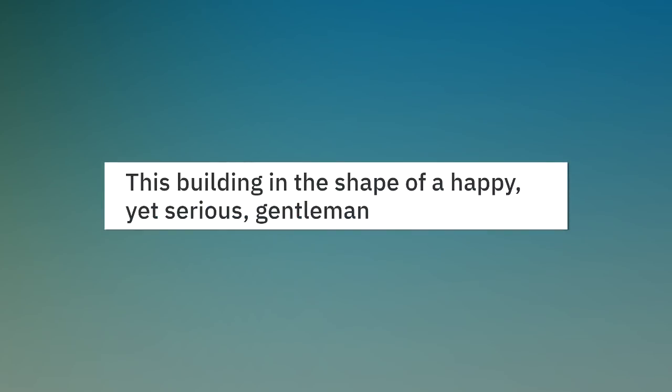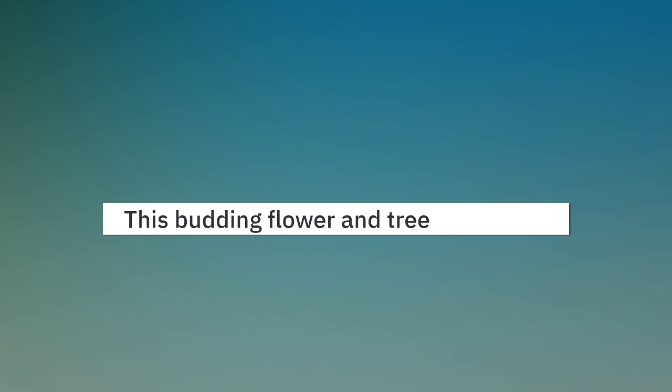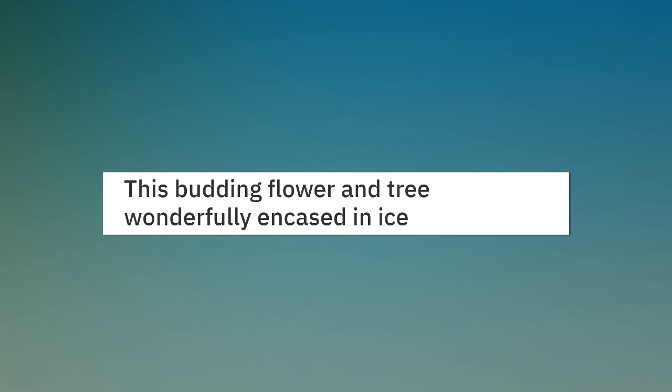This building in the shape of a happy yet serious gentleman. This budding flower and tree wonderfully encased in ice.